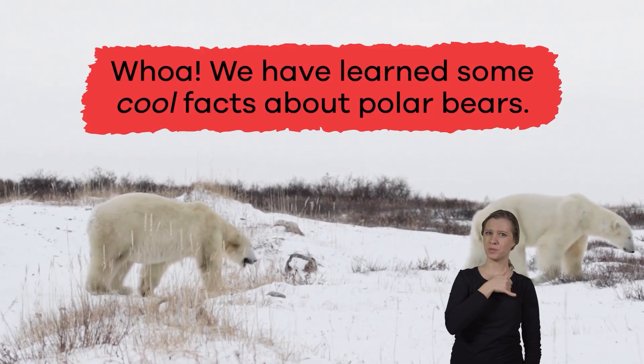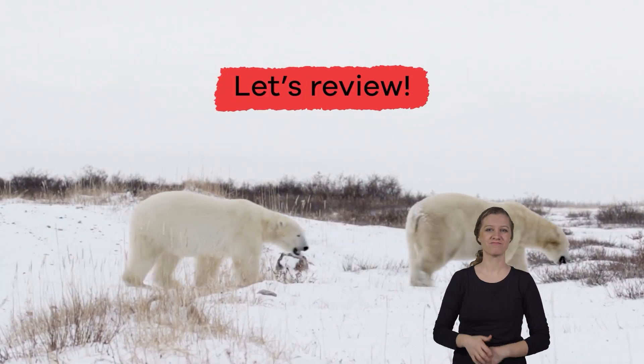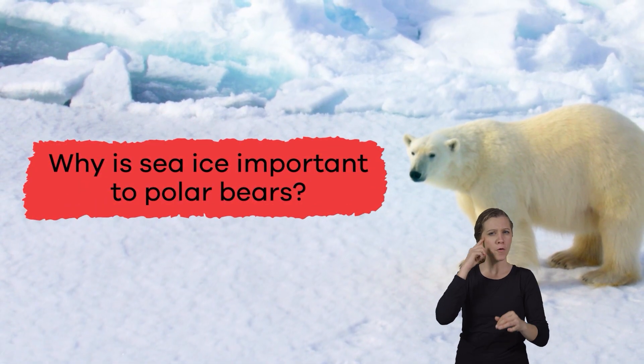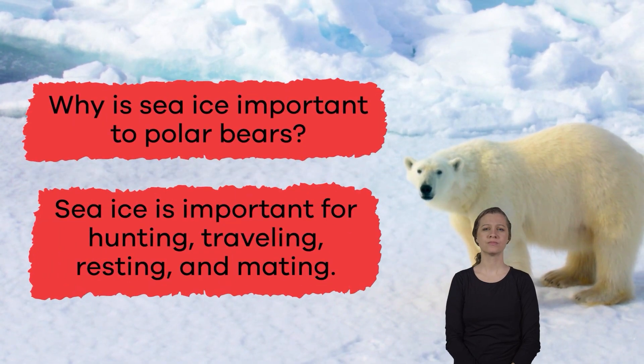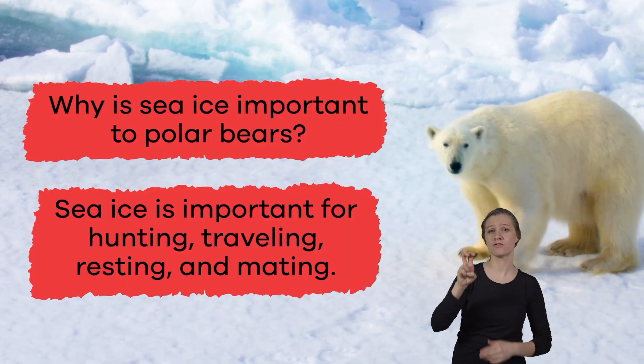We have learned some cool facts about polar bears — let's review. Why is sea ice important to polar bears? Sea ice is important for hunting, traveling, resting, and mating.